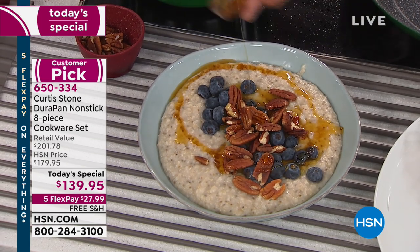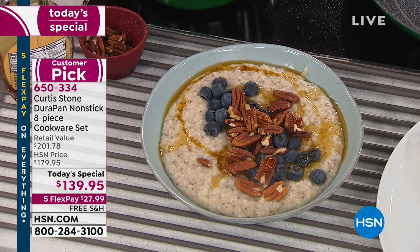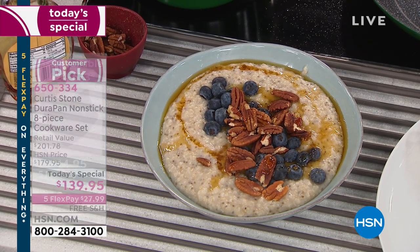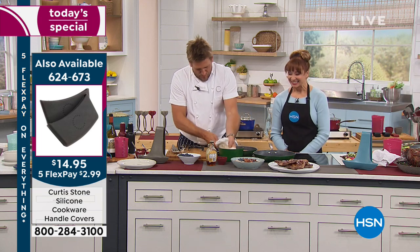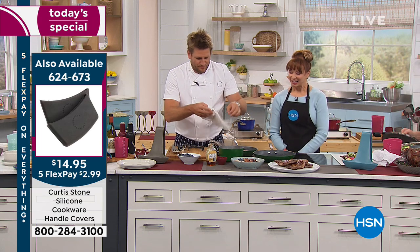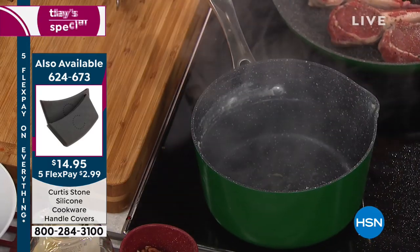My boyfriend is all about Curtis Stone cookware now. I got it for my brother for Christmas and he absolutely loves it — he sends me pictures when he cooks. Nothing sticks, it's the easiest to clean. Thanks for sharing the good word — we appreciate you and your boyfriend in New York.